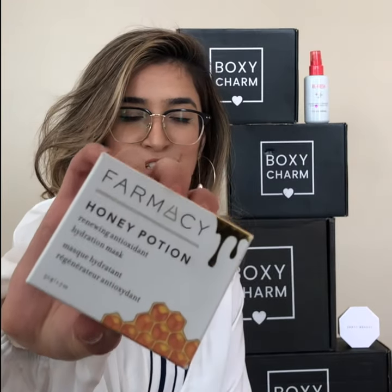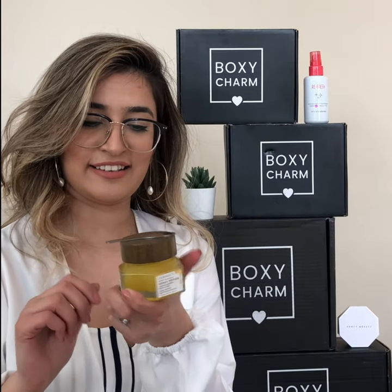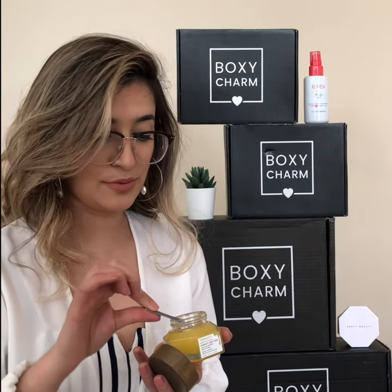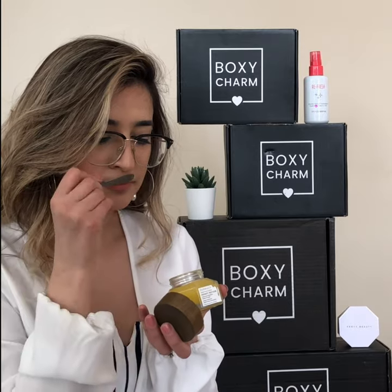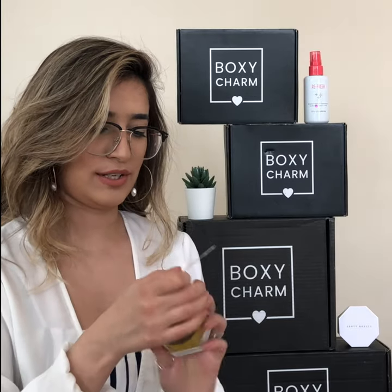The first product is Farmacy Honey Potion — it's a hydrating mask. It looks very cute and it's cruelty-free, mineral oil-free, and more. The packaging is very cute; it comes with a little spoon with a magnet that goes on top of it. You just take the spoon, take your mask, and apply it on your face. I'm excited to try it and give you guys a review.